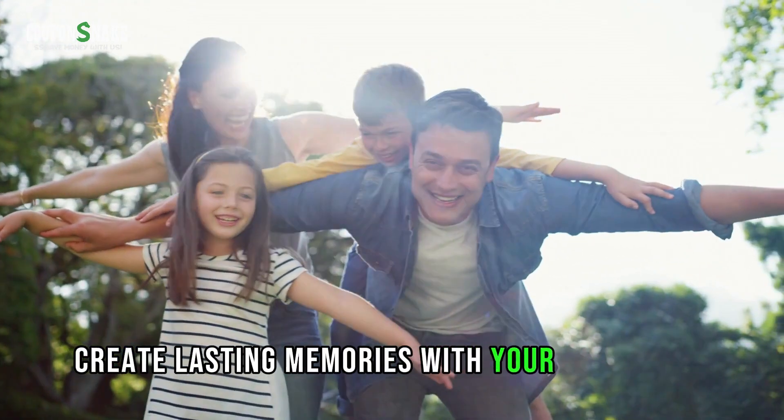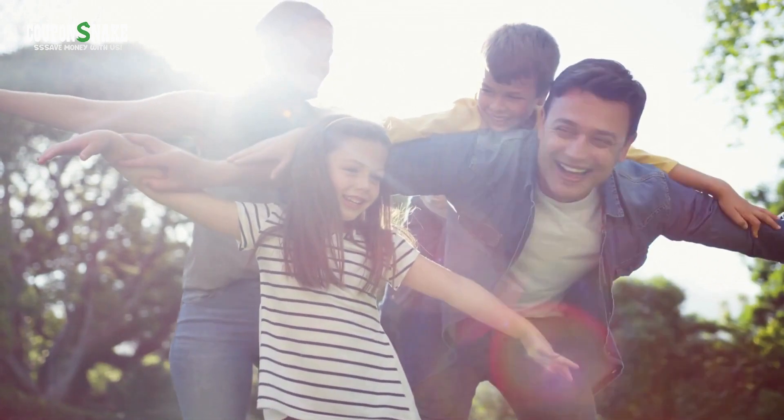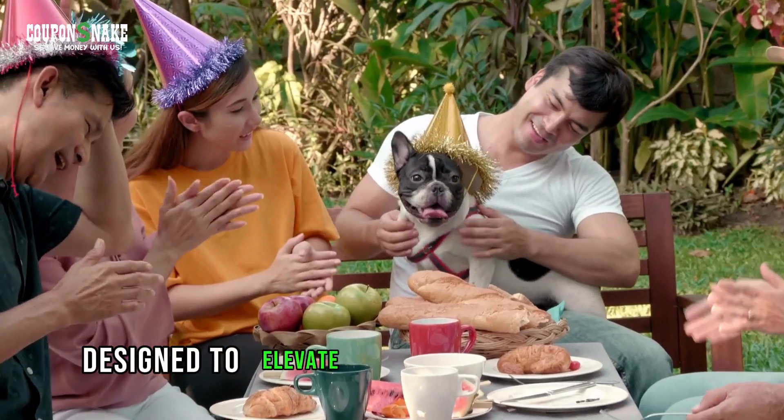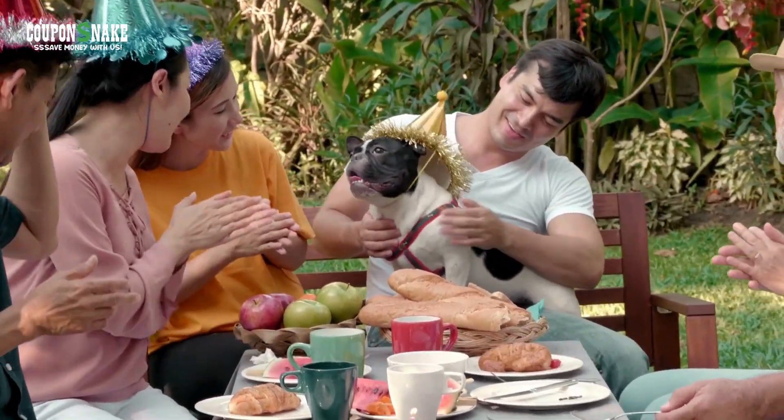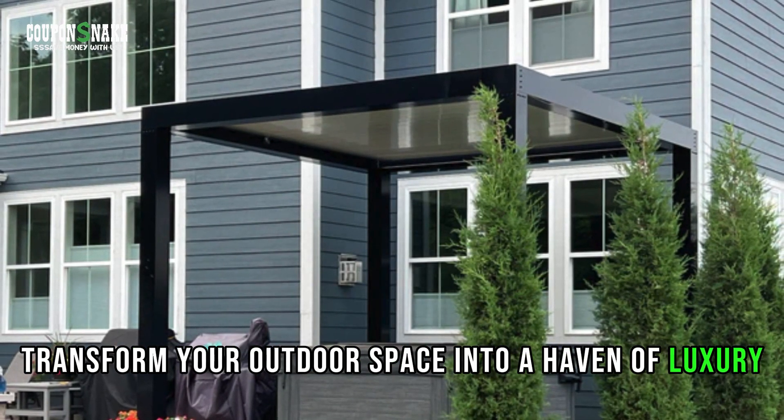Create lasting memories with your loved ones under the shade of a stunning pergola. Designed to elevate your outdoor experience, transform your outdoor space into a haven of luxury.